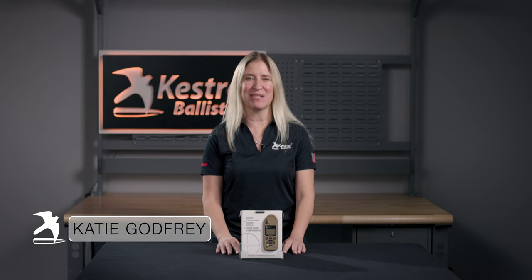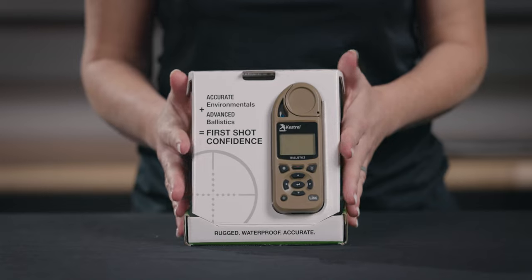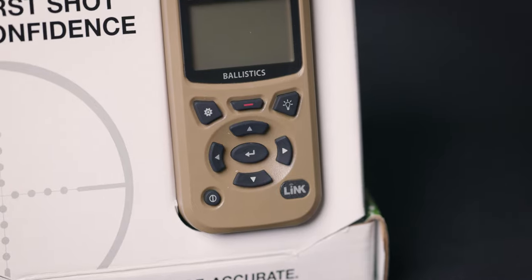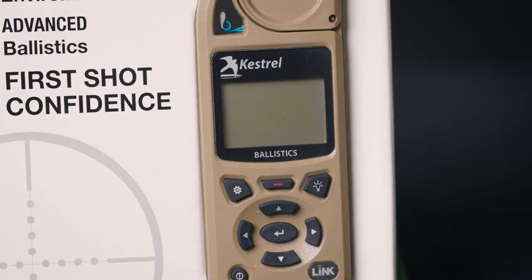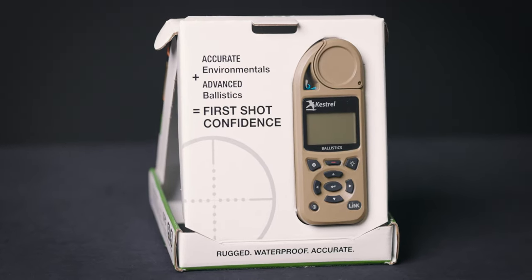Hey there, Katie here from Kestrel Ballistics. Today I'm going to be talking about the Kestrel 5700 Ballistics Weather Meter with LINK. The Kestrel 5700 is a tremendous value in full featured ballistic calculators. This is an affordable yet powerful option for taking guesswork out of long-range shooting.